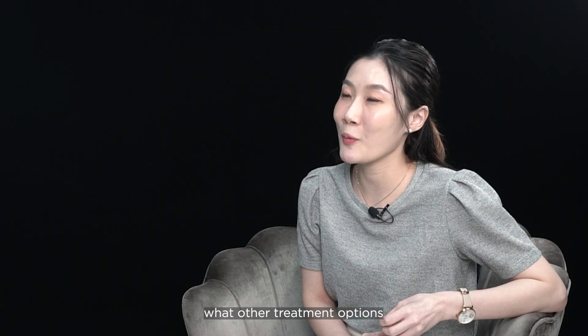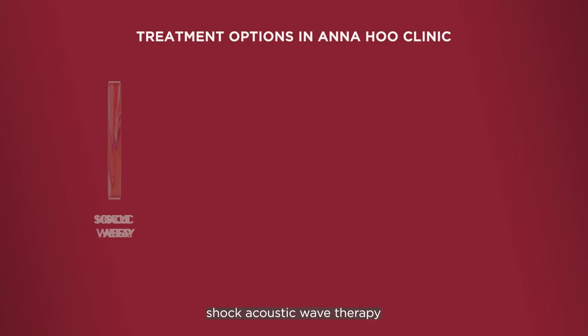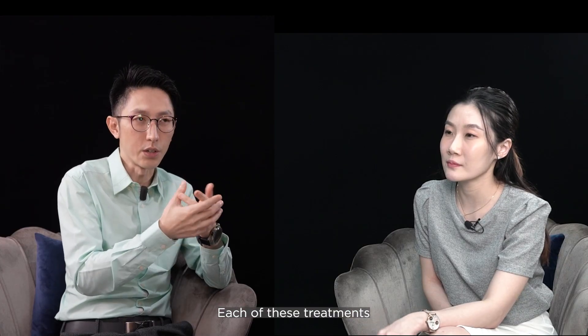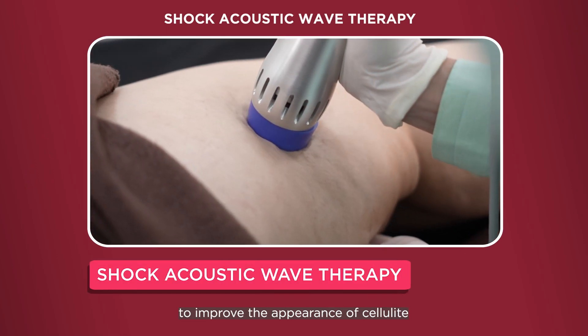So what are other treatment options that we can offer in clinic? We offer acoustic therapy, we use radiofrequency, and we use ultrasound. For all these three, they each have their own specifications.